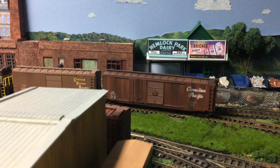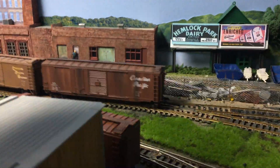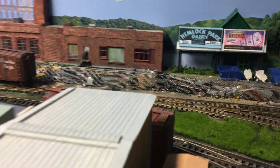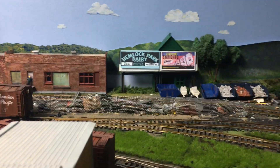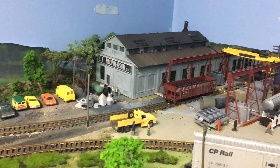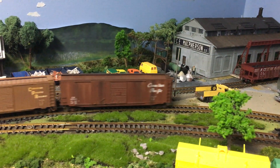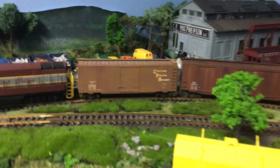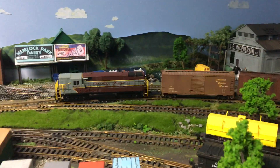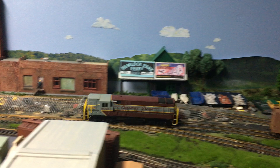Actually, before I do that I'll spot these two on the main, on the lead. We've got to grab a car out of McPherson, which is over there in the corner — a Western Maryland hopper. I'll switch these two into the lead here and go get that one, and we'll just keep filming until the battery runs out on the old iPhone.